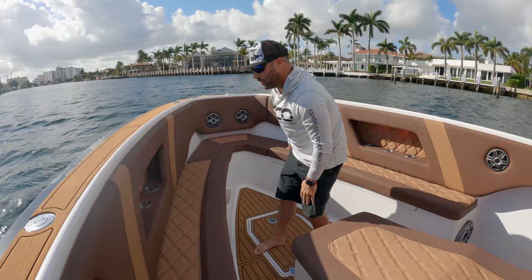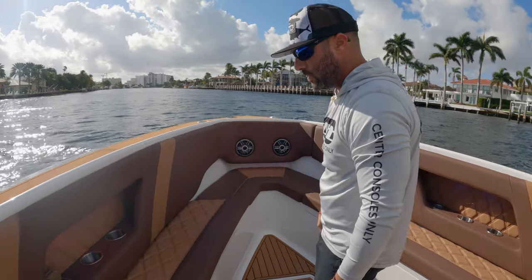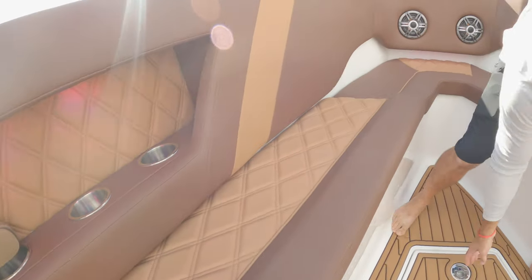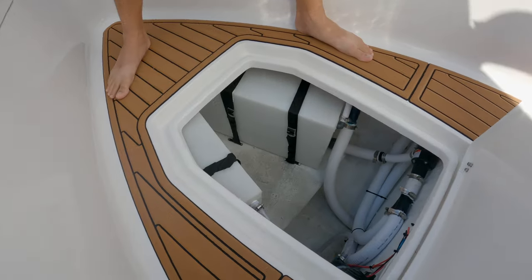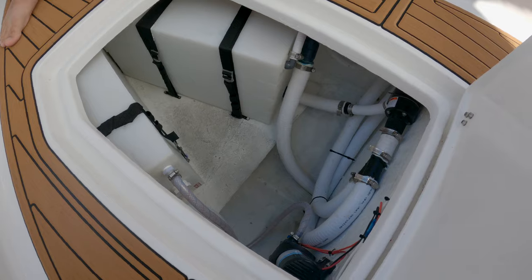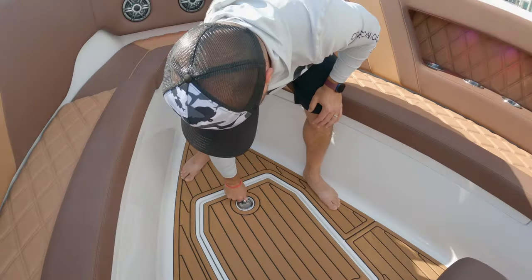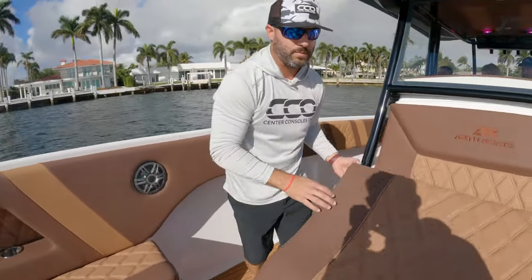The sound system up here in this forward zone is phenomenal with the Clarion sound system. You got cup holders in this little indention area, which is nice. We'll pop this open and you have access to your fresh water and your pumps for your boxes, as well as some of the plumbing — easy to access. It's not a fish box space, just a little bit of storage and access to some of those mechanicals.